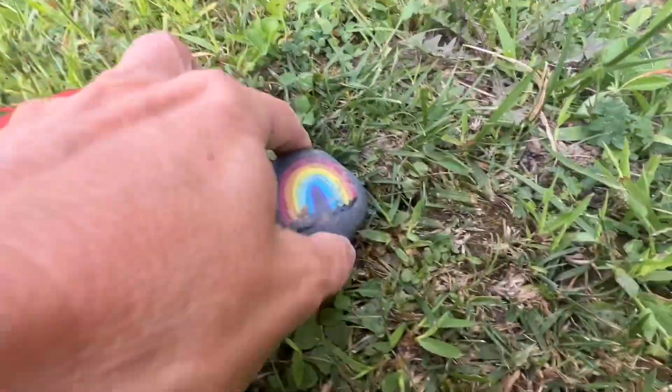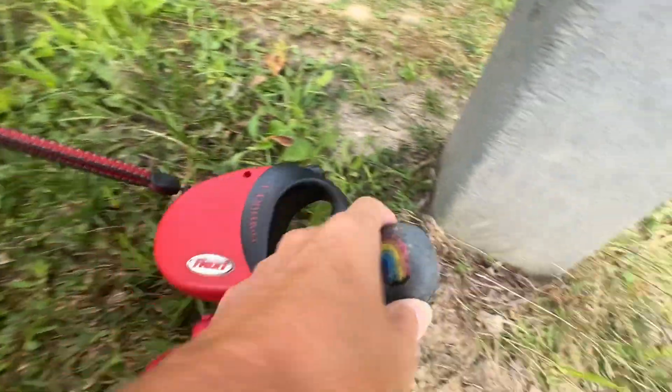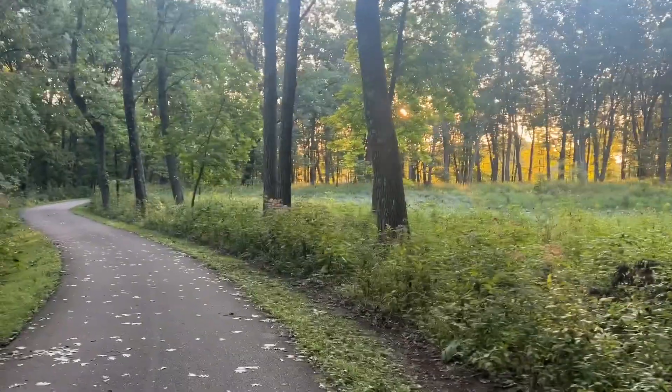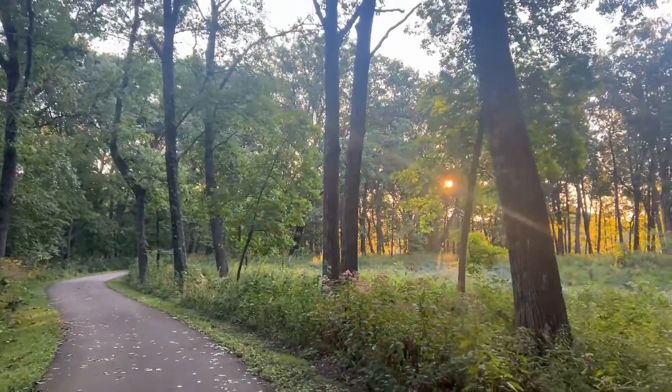Oh look what I found — someone left a rock. Oh, that is so cute! I love that the park is nestled inside the forest preserves, which is really cool.